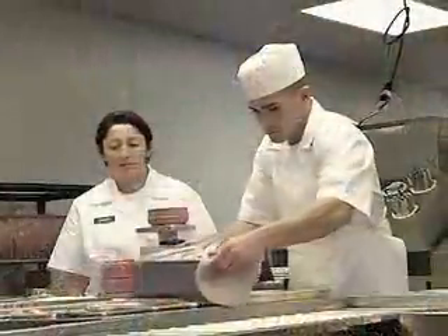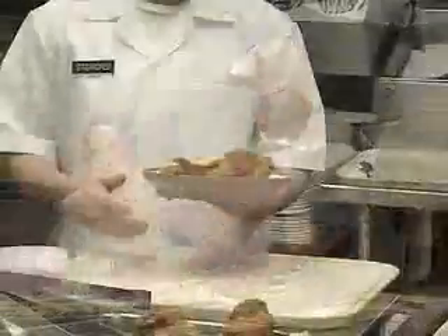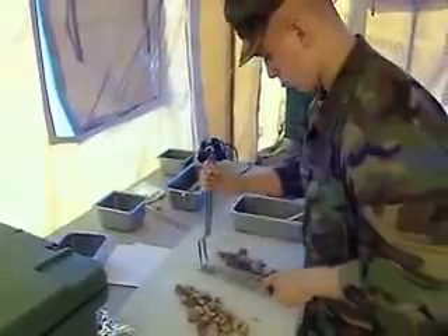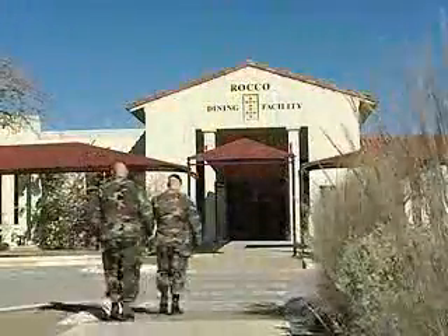You will train to set up and serve food for both regular and modified diets, and to assemble and check food trays to ensure they are correct. After your military occupational specialty training, you will be assigned to a fixed facility, such as a hospital or dining facility, or to a field unit.